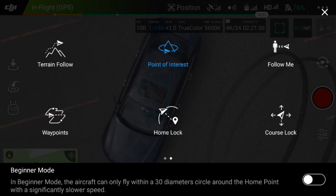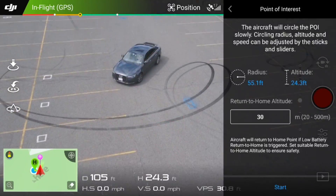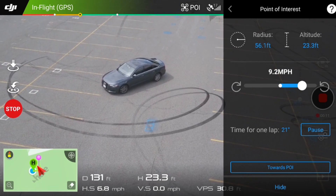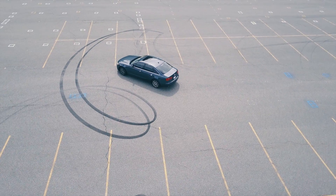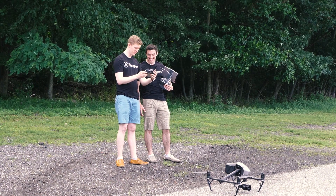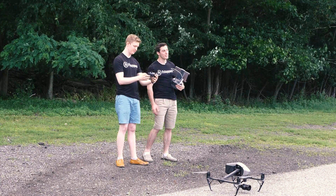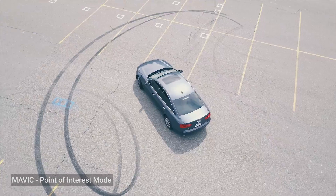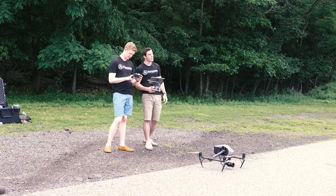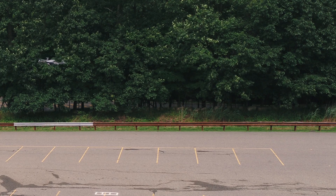First up is the point of interest mode. Pick a spot, move back, and the drone will revolve around the subject. That's really fast — holy shit. It's actually doing a really good job, look at that. That's not bad at all — that's killing it. Try slowing it down a little bit. Here we're going five. Because I fly, I usually fly really slow.